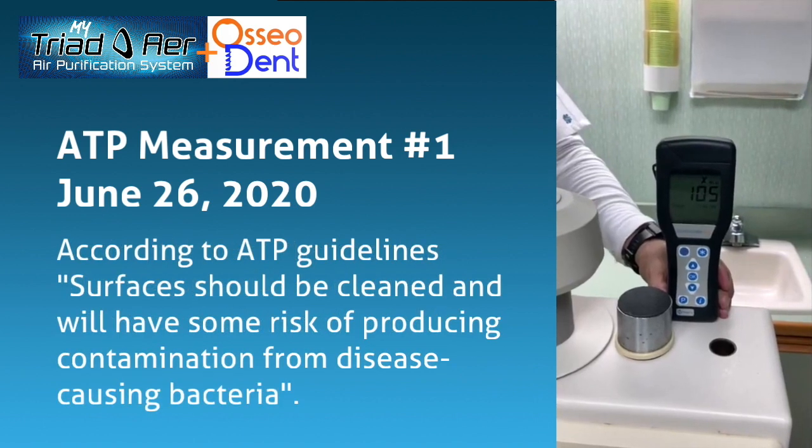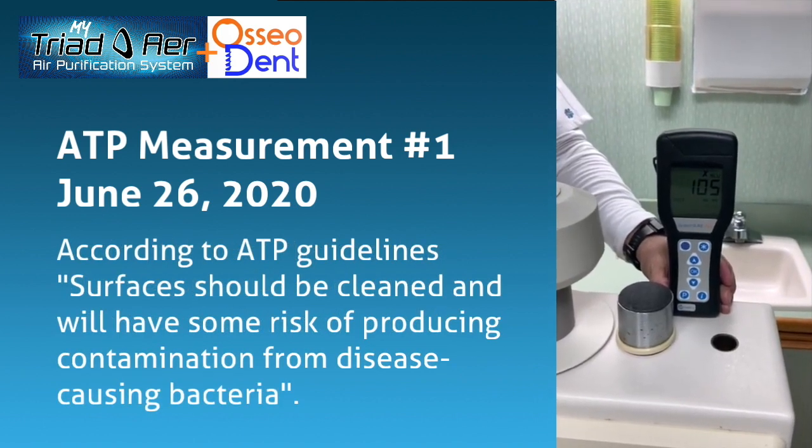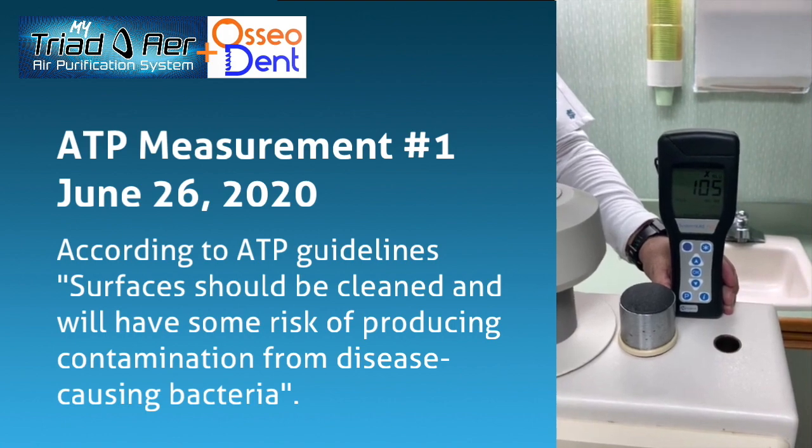According to ATP guidelines, surfaces should be clean, but will have some risk of producing contamination from disease-causing bacteria.